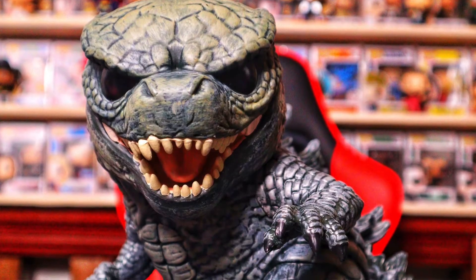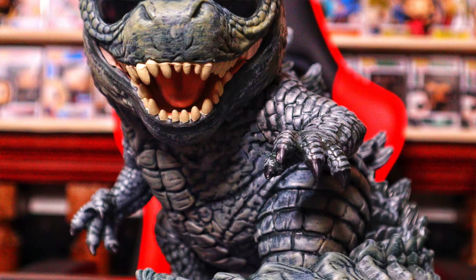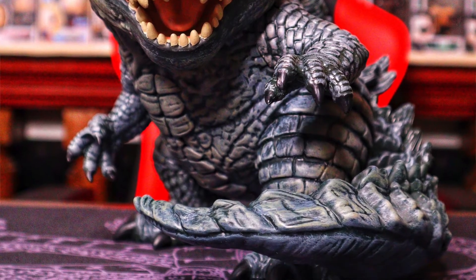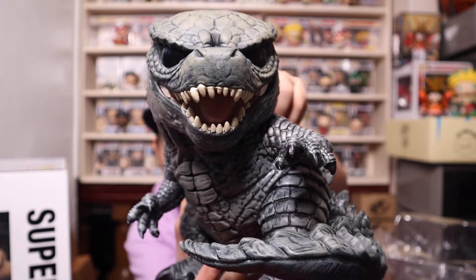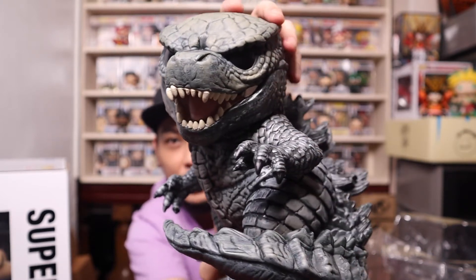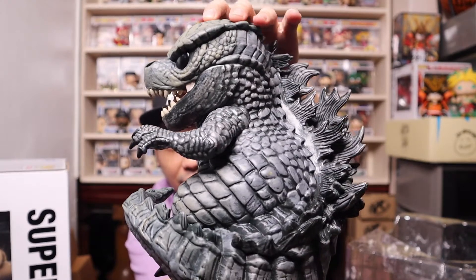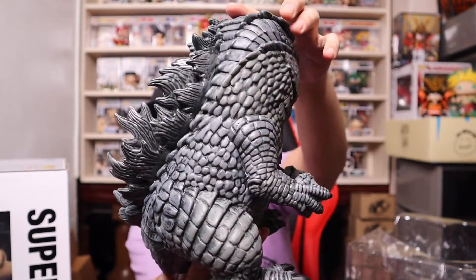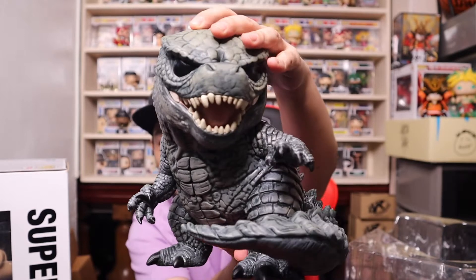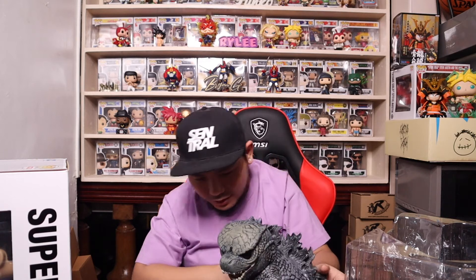It definitely looks so amazing. I'm even contemplating on getting another one and taking it out of the box to put on my TV shelf. It smells brand new, like a fresh toy. There it is — the 10-inch Godzilla Funko Pop, giving you guys a slow turn of the pop.